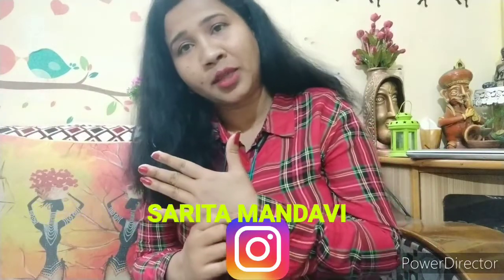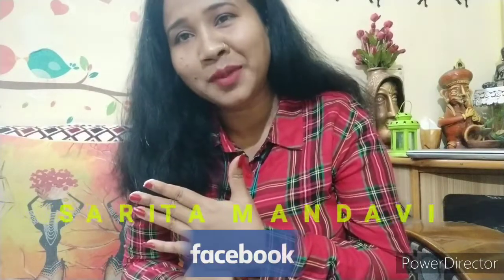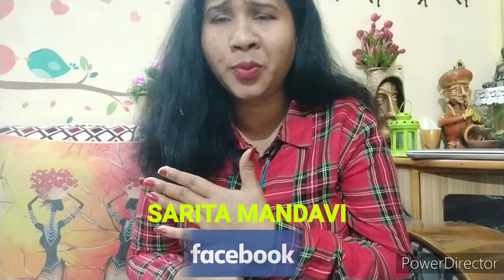If you like this video, please like it. If you are new to my channel, please subscribe. Please share it with your family and friends. You can also join me on Instagram and Facebook — my ID is Sarita Mandavi on both. We will see you in the next video. Bye bye!